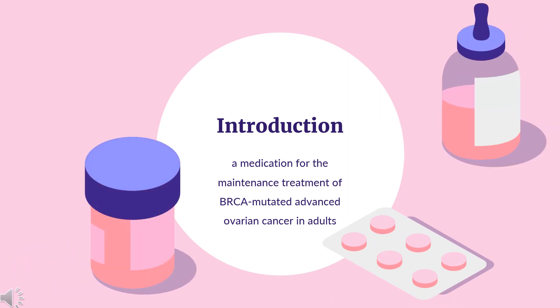What is Oliparib? Oliparib, sold under the brand name Linparsa, is a medication for the maintenance treatment of BRCA-mutated advanced ovarian cancer in adults. It is a PARP inhibitor, inhibiting poly-ADP ribose polymerase (PARP), an enzyme involved in DNA repair. It acts against cancers in people with hereditary BRCA1 or BRCA2 mutations, which includes some ovarian, breast, and prostate cancers.